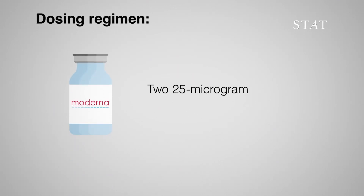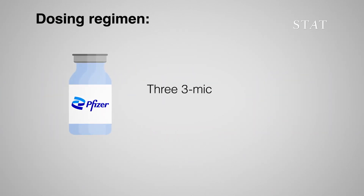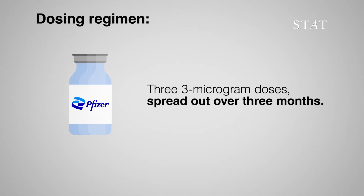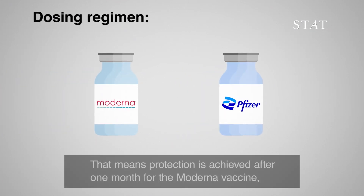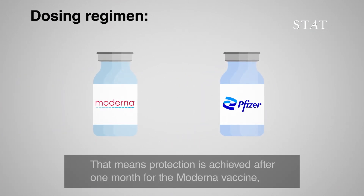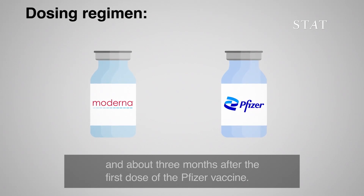Moderna's vaccine is administered as two 25-microgram doses given one month apart. Pfizer's is three 3-microgram doses spread out over a course of three months. That means protection is achieved after one month for the Moderna vaccine and about three months after the first dose of the Pfizer vaccine.